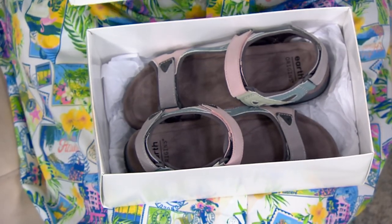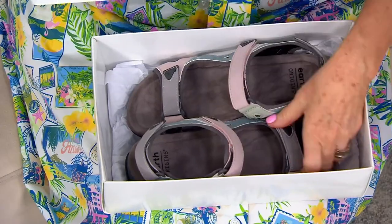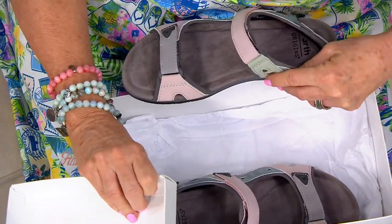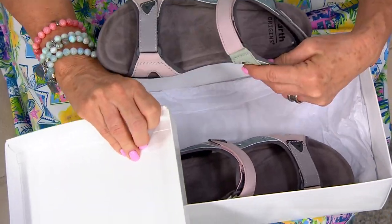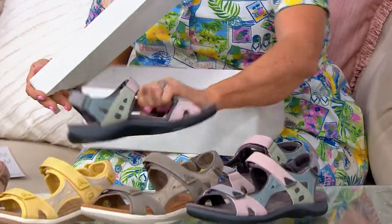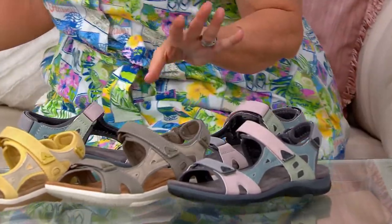Earth is back and better than ever! If you want the Courtney pick, it's in the box right here. Once again, every single shoe in the show has worked so perfectly with this dress. The pink Earth is back and better than ever — it's so exciting. We had the launch just about a week and a half, almost two weeks ago.